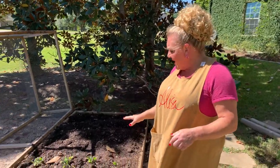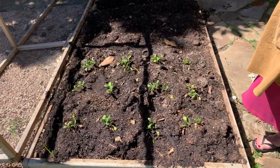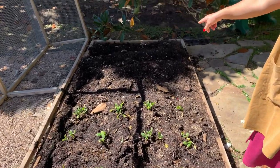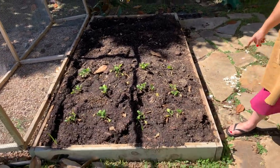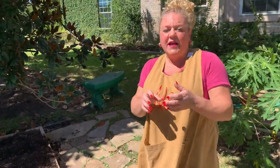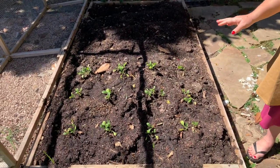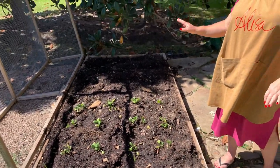So in this first bed I've put in some spinach and I actually put in four rows of garlic. I took garlic and broke out the cloves and then I put them in two inches deep, about four inches apart. They do really well with the spinach and we should have a really nice garlic harvest in a couple of months.